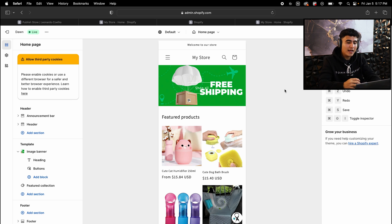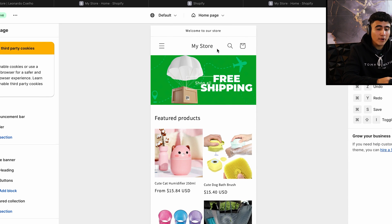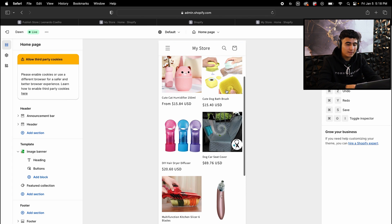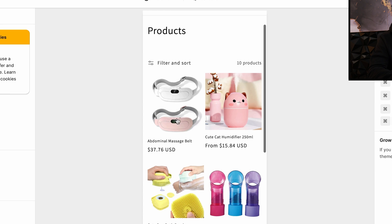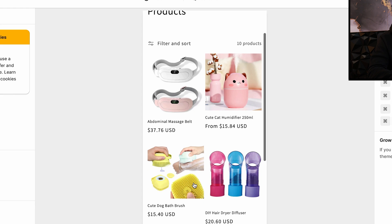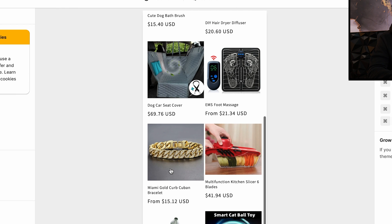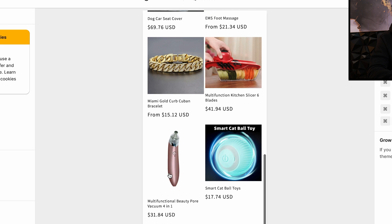This is the homepage of our AI store. At the top we have the banner that says 'Free Shipping.' You're going to have to add a logo to brand your website in the header. Scrolling down, we have the featured products list — it imported 20 products. Going to the catalog, we have an abdominal massage belt, a humidifier, dog and cat products, a dog car seat cover, an EMS foot massager, a Miami gold Cuban bracelet, a slicer kitchen blade, a beauty vacuum pore tool, and a cat toy.